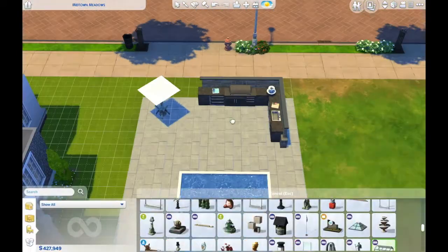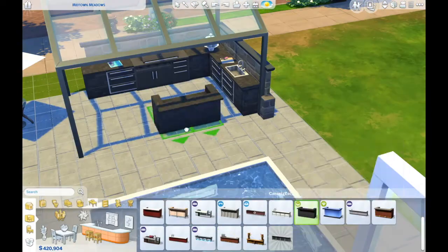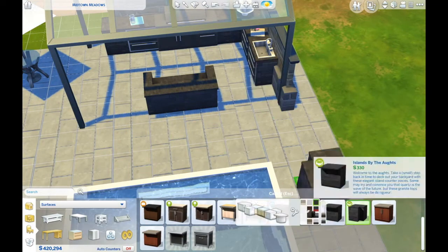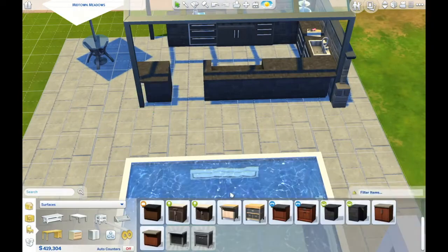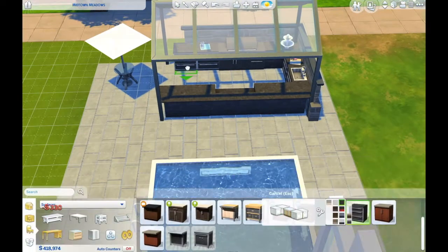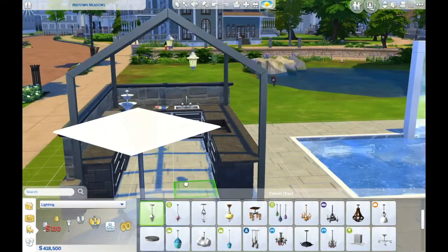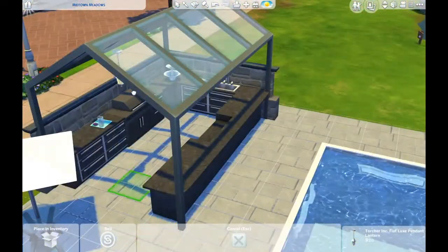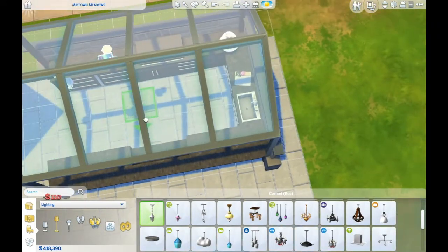It has a kids' playroom. This family doesn't have kids yet, but that is coming in the future since this is for my let's play family, which is a family generation or family three let's play. So a lot of kids will be coming up in the future.